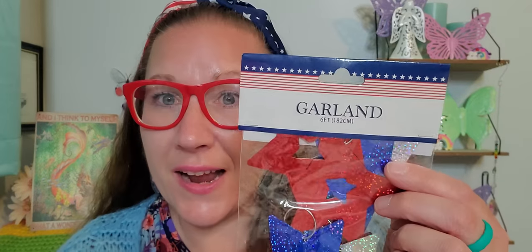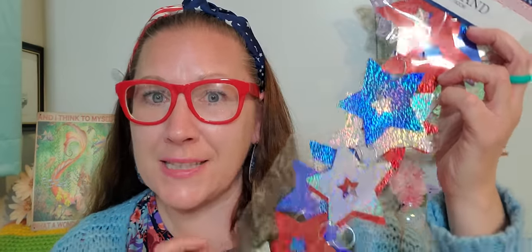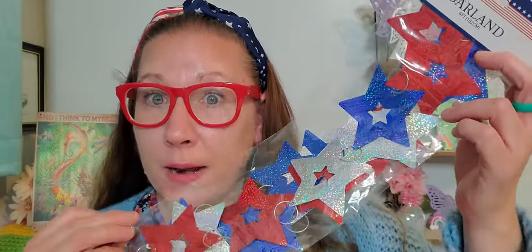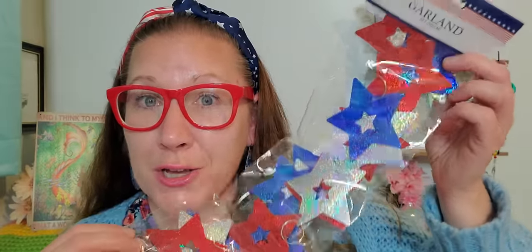Then I picked this out — this does say garland on it. There's six feet of this and it's beautiful. I'm going to use it as a streamer-type look, dangling it from my hanging potted plants on my porch hooks so that they blow in the wind. If you're a crafter, you could take it apart and use the beautiful stars — there are so many on little rings you could easily remove.